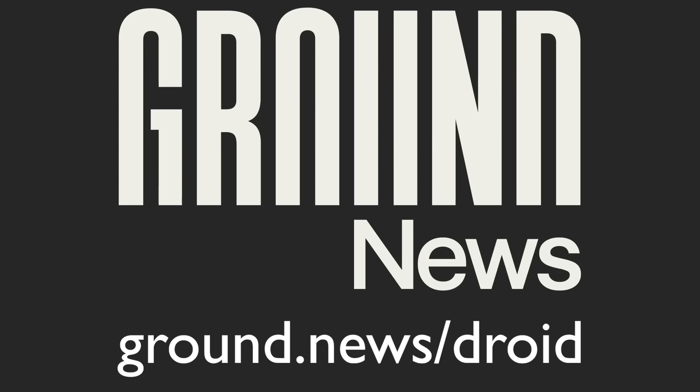A big shout out goes to Ground News for sponsoring this video, check them out at ground.news/droid, the link is in the description below.